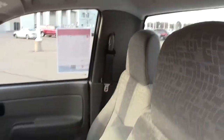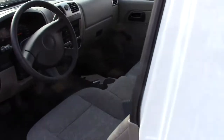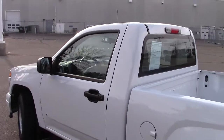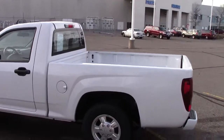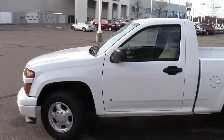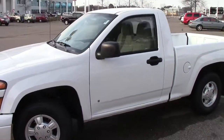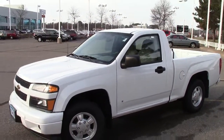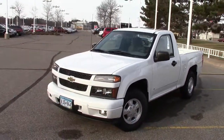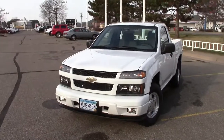Overall, just like I said, a basic little truck that would be great for a first-time driver or a little parts runner type truck — something along those lines. Good little truck. Give us a call, we'd love to see you drive this thing or at least take it for a spin. The number to call is 866-455-7638. Give us a call today.